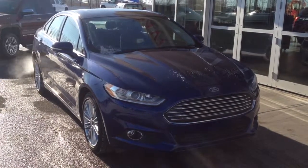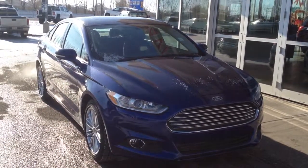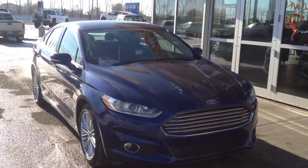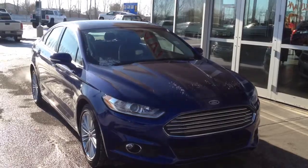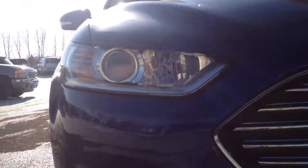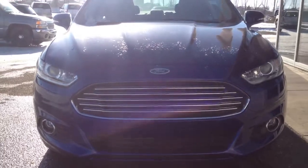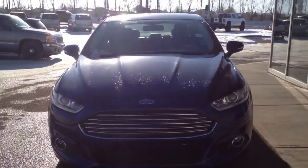Welcome to Davis Buick GMC in Medicine Hat. We have a pre-owned 2014 Ford Fusion SE. This one has a 6-speed automatic transmission and a 2-liter turbo engine, HID headlights, fog lamps, nice chrome on the grill, and a nice blue color.